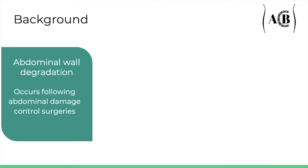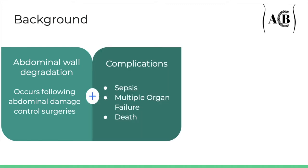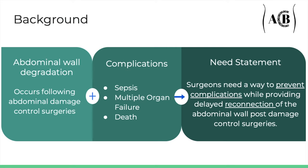After meeting with Dr. Kidri, a trauma surgeon, we decided to investigate improvements to delayed abdominal closure methods. The fascia tissue of the abdominal wall in patients who undergo trauma surgeries often loses its compliance following a midline incision. In addition, the abdominal organs swell, significantly increasing the volume of the abdominal cavity. Because of these factors, it is a difficult and time-consuming process to reconnect the sides of the abdominal wall. Possible complications include sepsis, organ failure, and in some cases even death. This leads to the need for surgeons to have a way to prevent these complications during delayed abdominal closure after damage control surgeries.